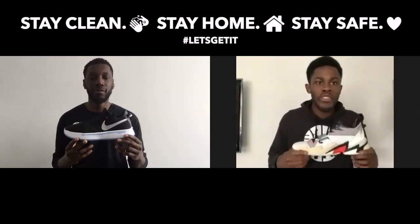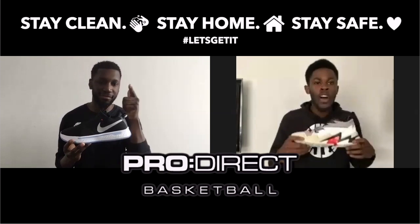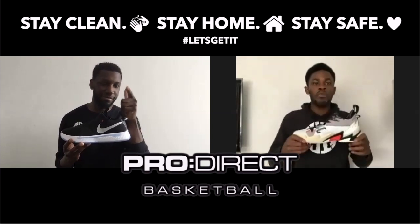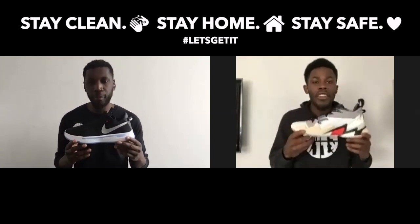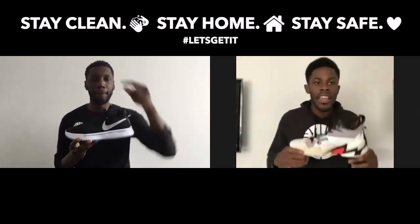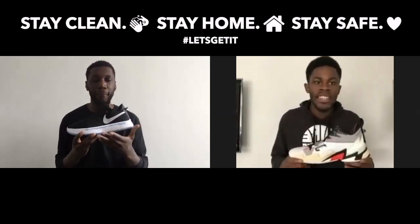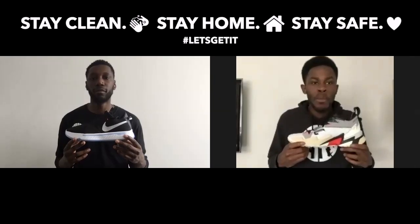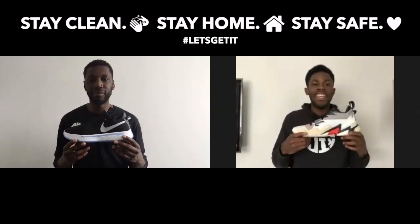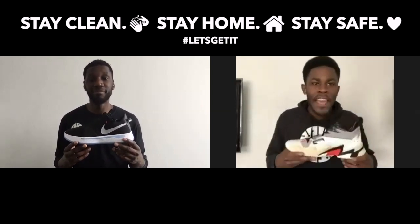Massive shout out to the family over at Pro Direct Basketball. Hope you guys are keeping yourselves cool during this quarantine life. If you guys would like either of these amazing basketball shoes, click the link in our description box below to the Pro Direct Basketball website where they will take care of your needs. Today we are comparing the Westbrooks versus the PGs — ex-teammates, OKC brothers.